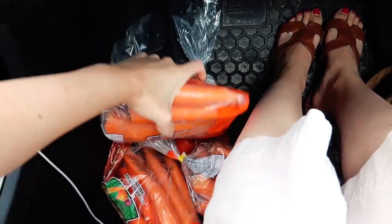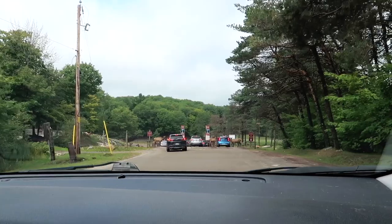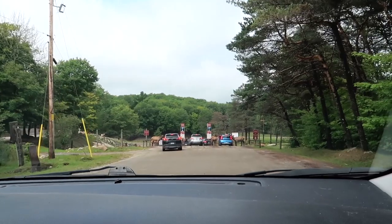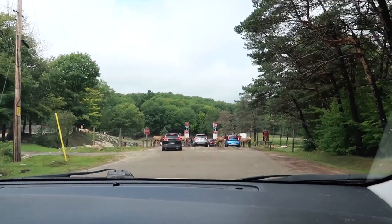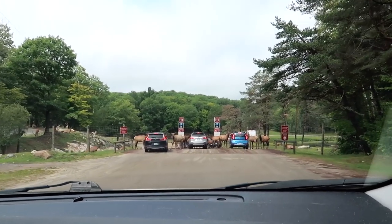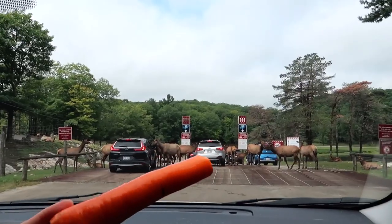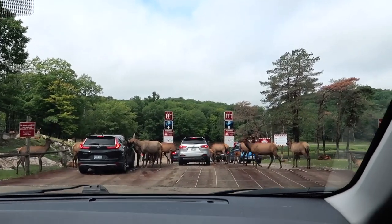We just got a bunch of carrots so we'll be able to feed the animals. It's kind of like a safari — the animals come up to your window and you crack it down a little bit and feed them from your hand. It's a safari featuring all these North American animals, so we've got our carrots ready!